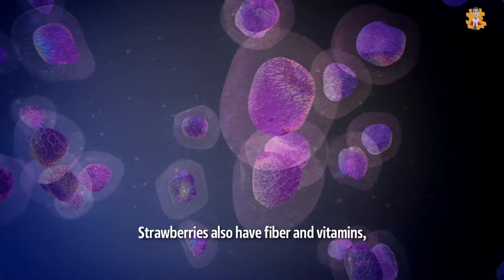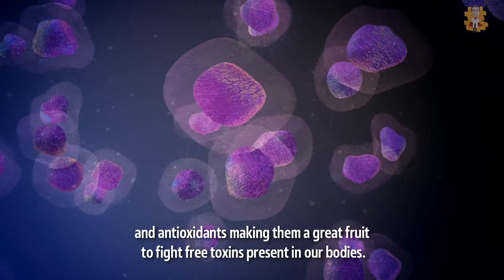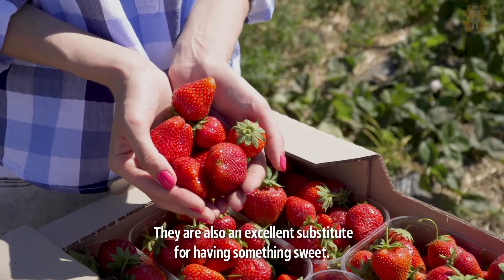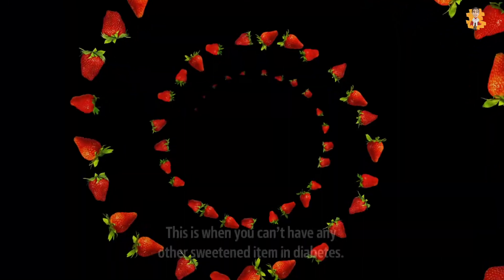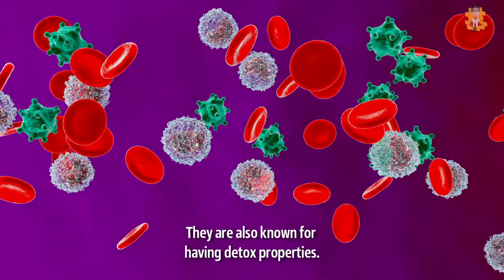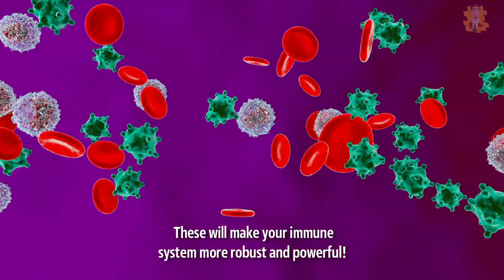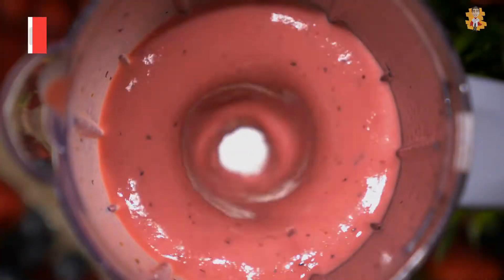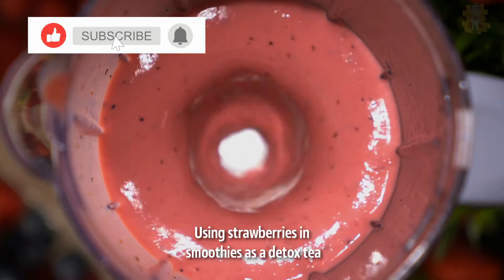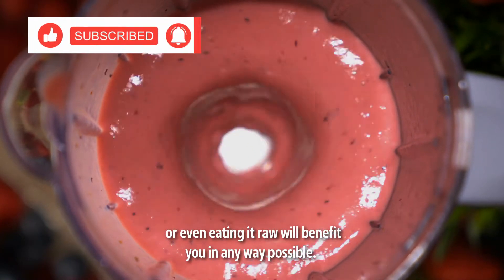Strawberries also have fiber, vitamins, and antioxidants, making them a great fruit to fight free toxins present in our bodies. They are also an excellent substitute for having something sweet when you can't have any other sweetened items in diabetes. They are also known for having detox properties that will make your immune system more robust and powerful. Using strawberries in smoothies as a detox tea, or even eating them raw, will benefit you in any way possible.